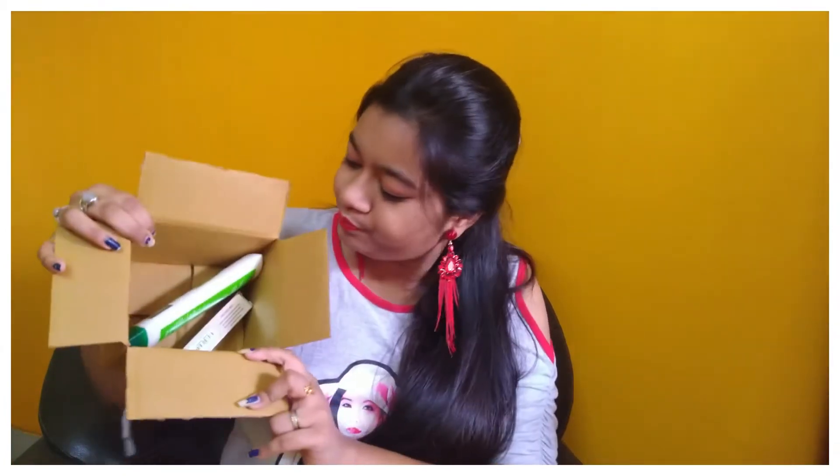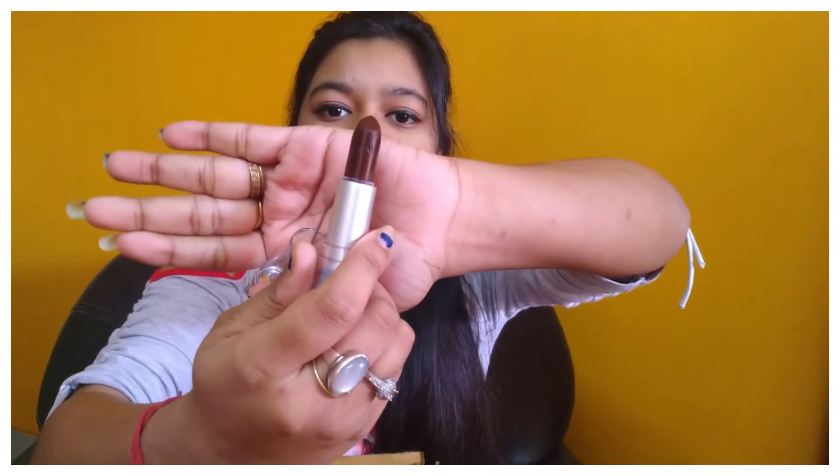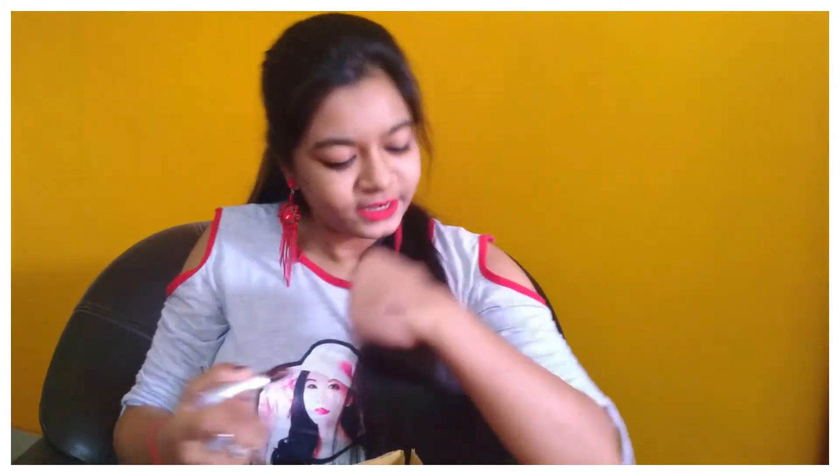This is the first time I ordered from Trell. Let me show you the Lakme Lipstick. The color of this lipstick — it is a dark violet color, so this color may not be good for everyone.